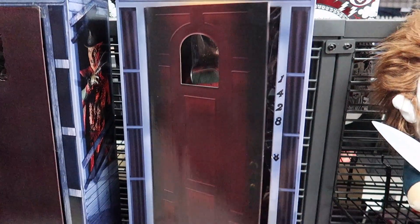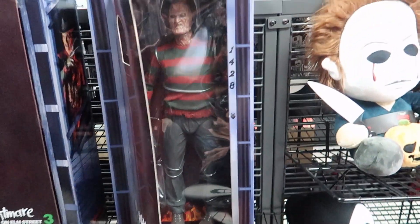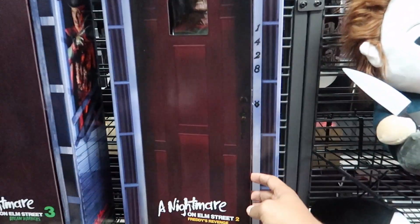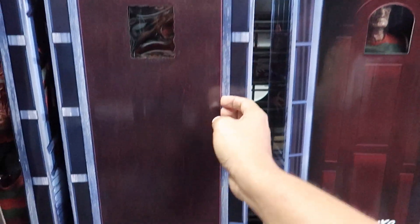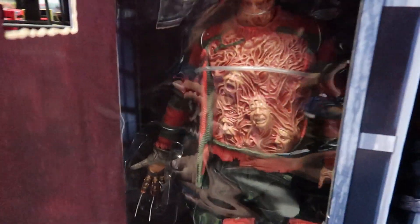Oh my god, look at these guys! Nightmare 2 — we are not going to mess with this one. This one is already open though. This is the Nightmare 3 one, with the souls bursting out of his chest. Welcome to Prime Time.